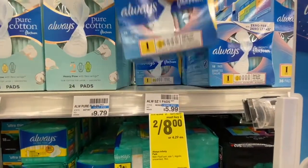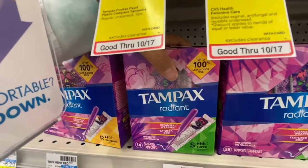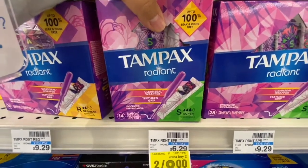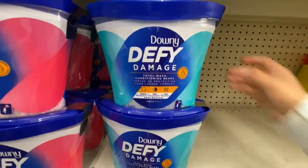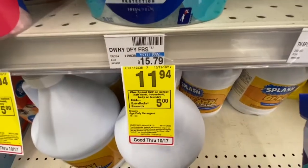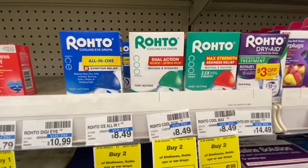Now I'm going to pick up two of these Always pads; they are on sale two for eight. I've been here a while trying to figure out which ones to get. I'm going to get two of these Tampax Radiant tampons — they are also on sale two for eight. To hit my spend-twenty-get-a-five-dollar-ExtraBuck threshold, I'm also getting this Downy product. I'm not sure exactly what it is, but it's $11.94 and it'll go on my card.